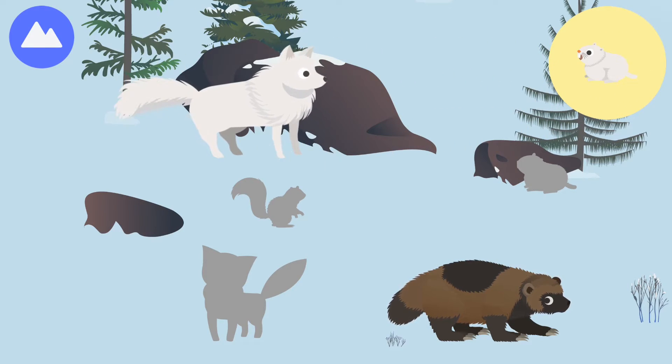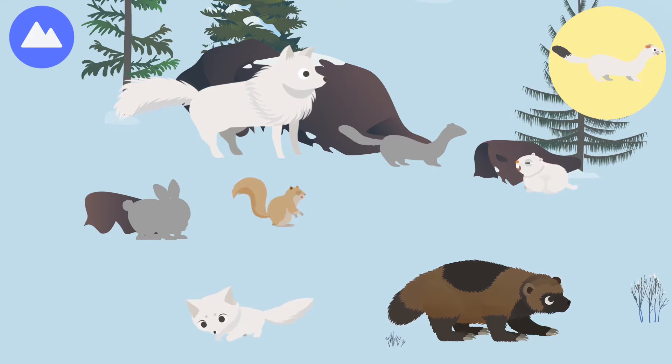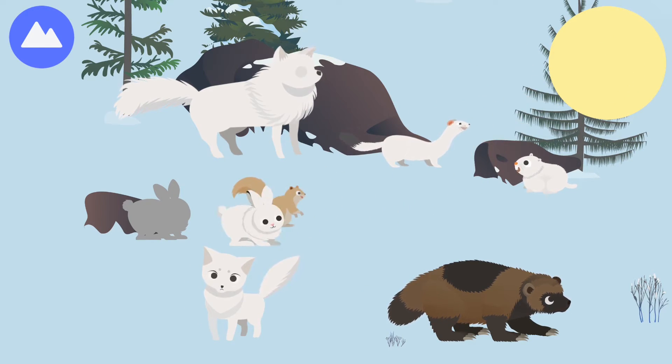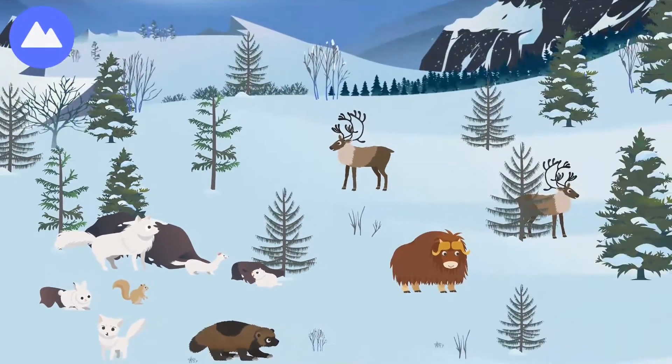Arctic wolf, lemming, arctic ground squirrel, arctic fox, stoat, arctic hare — these are arctic land animals.